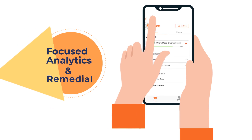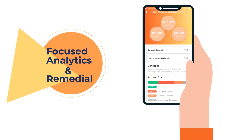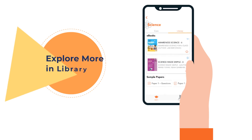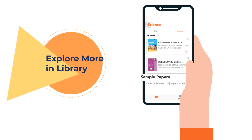Learnflix also helps students map their progress, strengths and focus areas through 360 degree analytics, which further aids them to guided and focused learning. Students also get access to interesting e-books, study materials and loads of sample papers for practice.